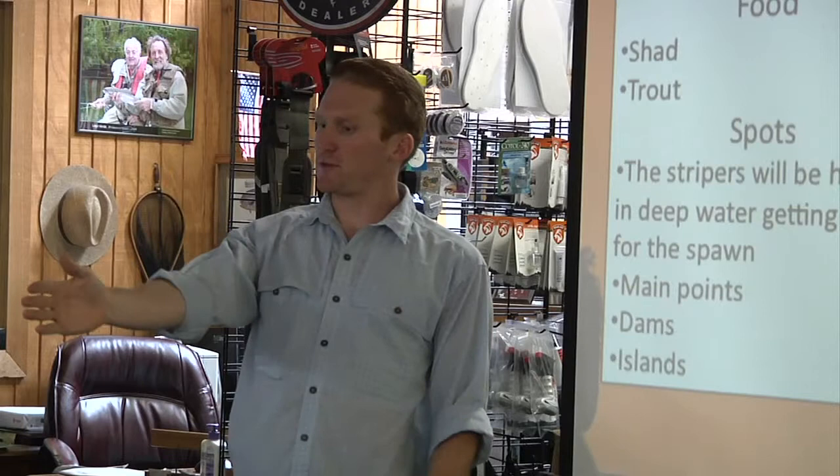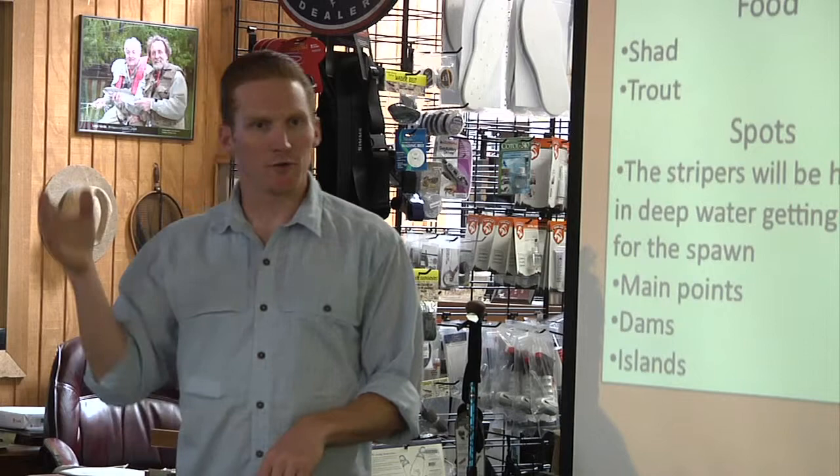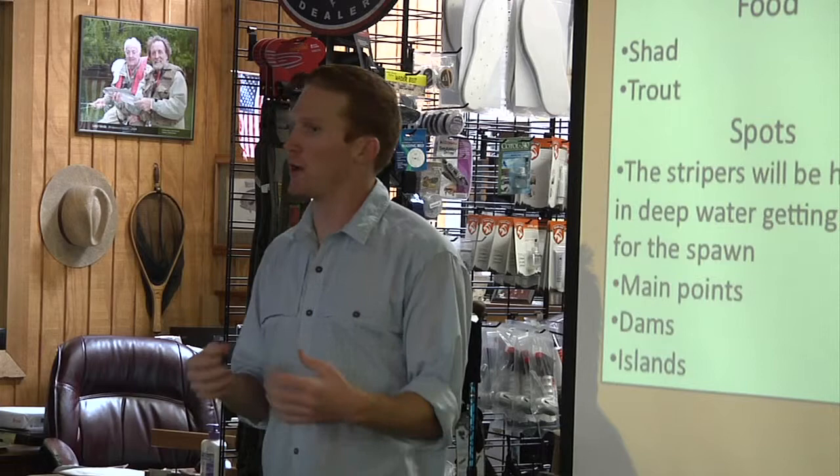You have a point that sticks off the main lake, and then you have a point that sticks off the arm of that — that's what you call a secondary point. That's useful a little bit later. They'll be hanging off those deep water edges, same places where you have steep drop-offs with trees and cover where deep water is close by.